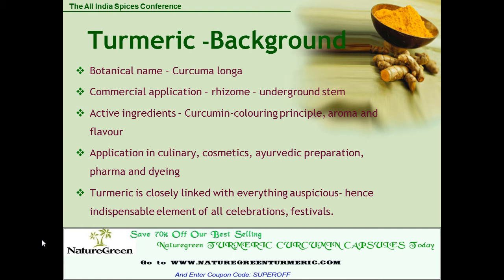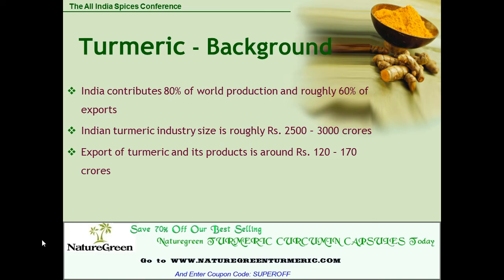Turmeric is closely linked with everything auspicious, hence it is an indispensable element of all celebrations and festivals. India contributes 80% of the world production and roughly 60% of exports. The Indian turmeric industry size is roughly 25,000 to 30,000 crores, and export of turmeric and its products is around 120 to 170 crores.